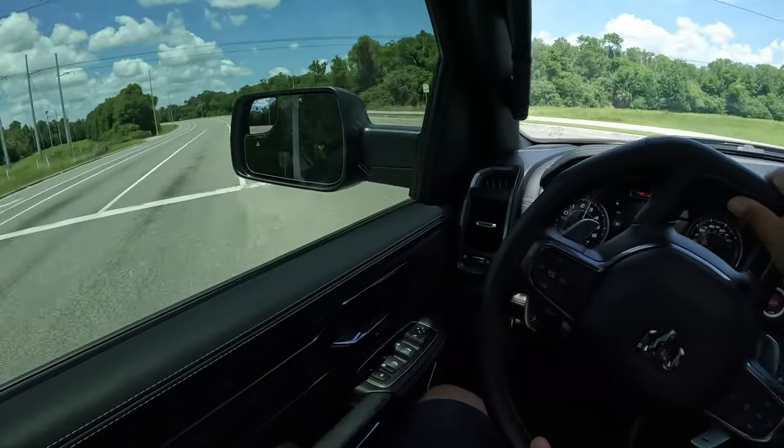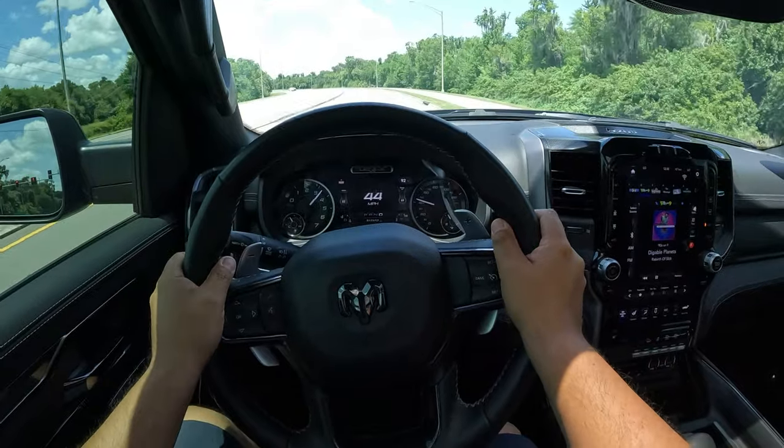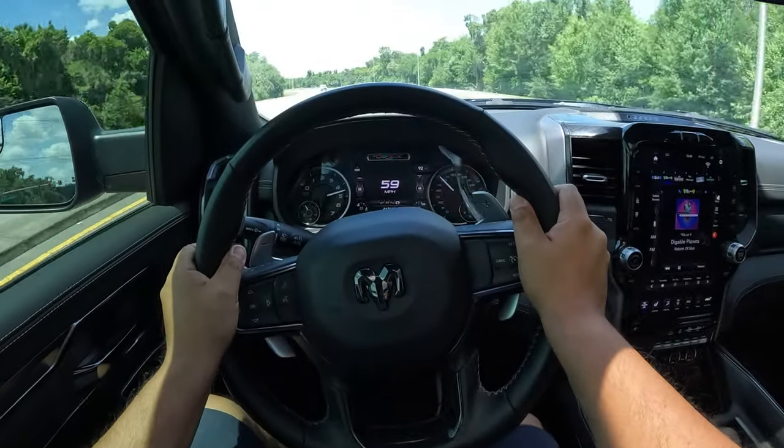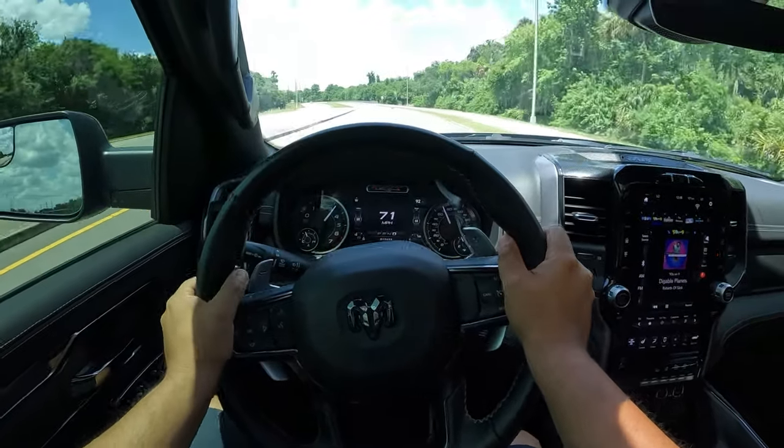Let's go and see. Woo, yeah! Wow, this is impressively quick. Oh my God!